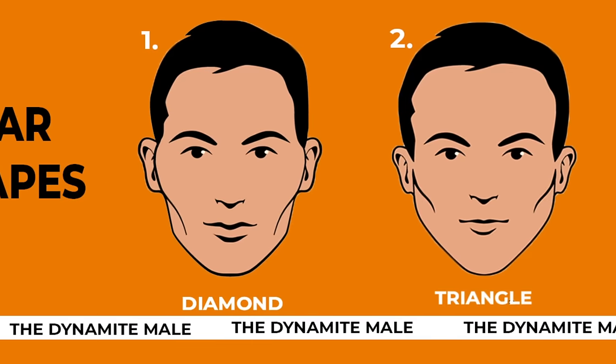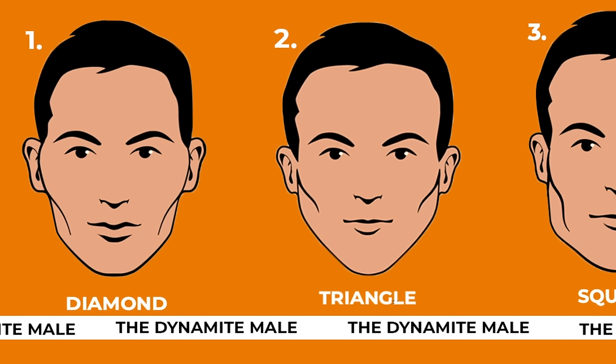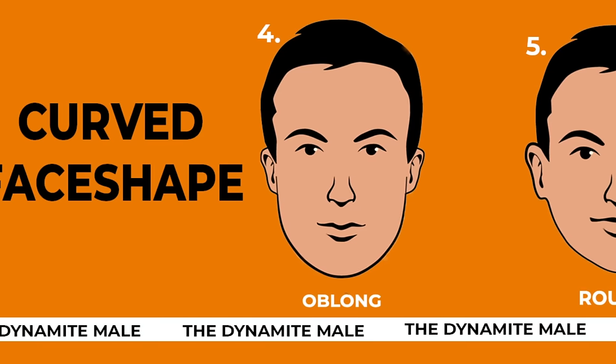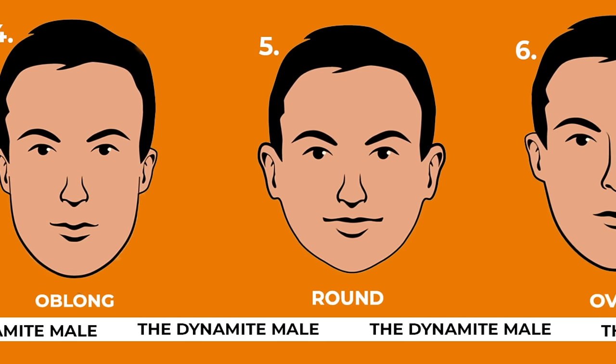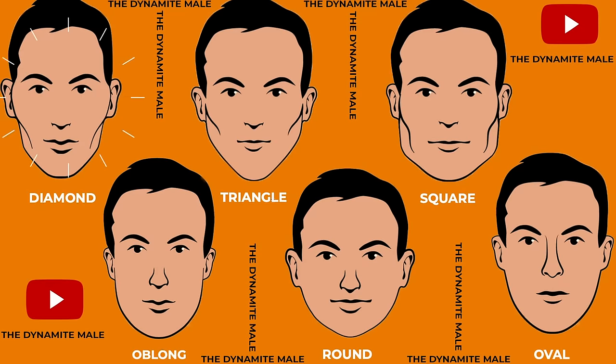If you notice with a little attention, angular face shapes are much more defined, muscular, and angular — meaning they have more definition. Similarly, curved face shapes, if you notice with a little attention, have more roundness. In all, figuring out which face shape is yours is very simple.